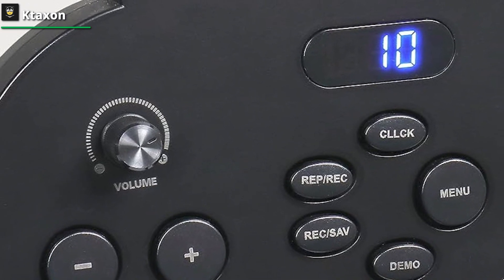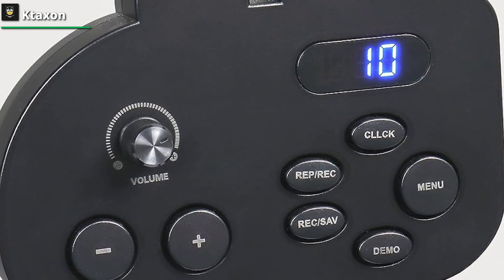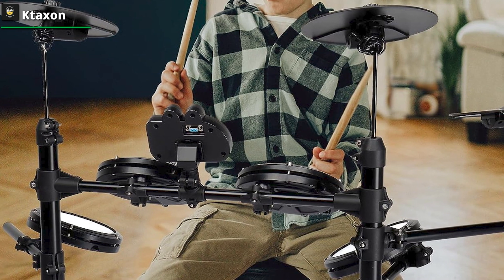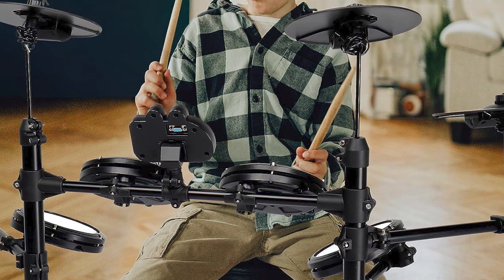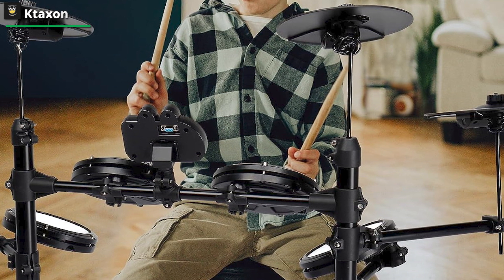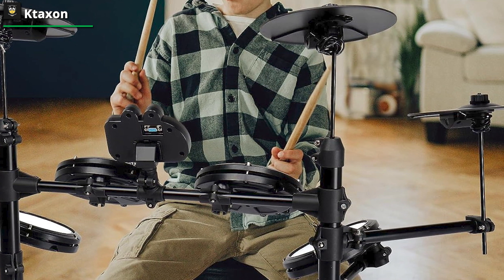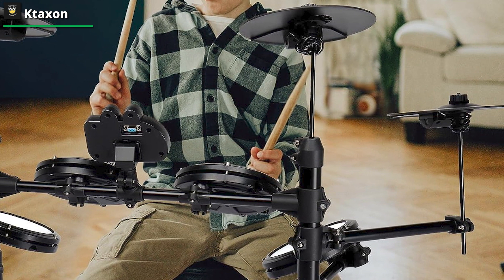Even stability bows before the altar of meticulous preparation. The Velcros, guardians of cohesion, ensure that every strike is met with unwavering stability — a testament to your commitment to the rhythm. In the tapestry of musical possibility, this drum set is a testament to innovation and resonance, beckoning you to weave your own harmonious narrative.